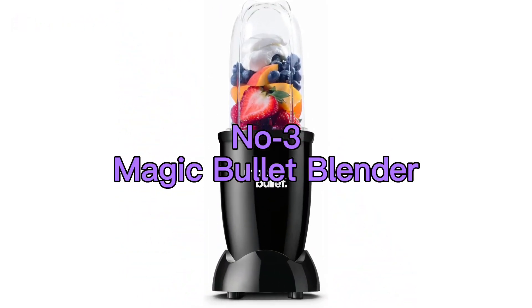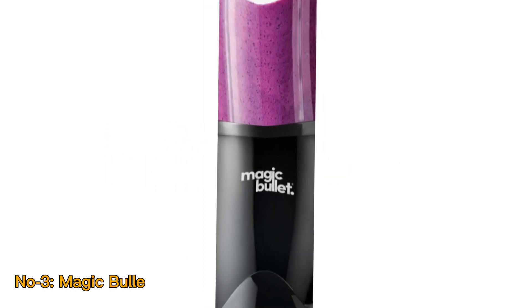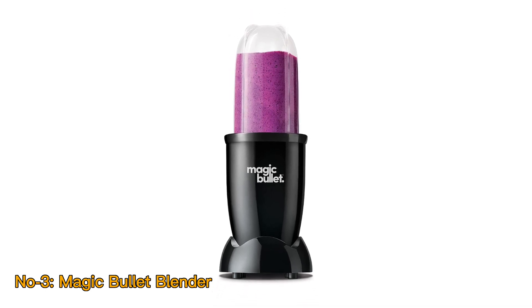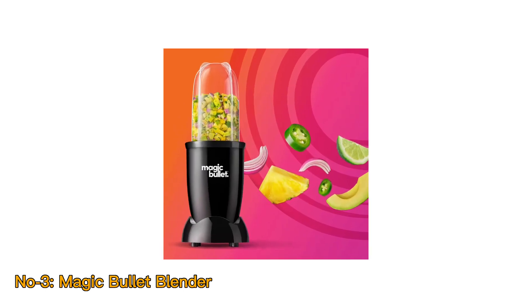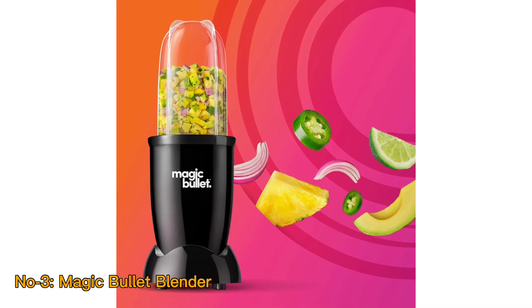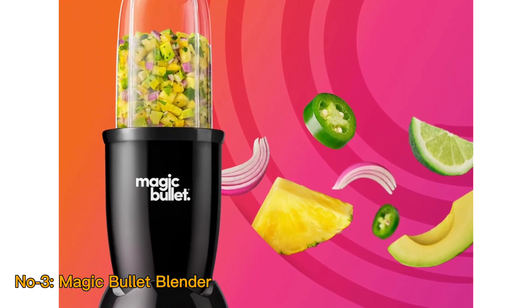Number 3: Magic Bullet Blender. The Magic Bullet Blender is a compact and versatile kitchen appliance that comes in a sleek silver finish and includes an 11-piece set. Despite its small size, it offers impressive blending capabilities. This blender is perfect for whipping up smoothies, shakes, and even chopping ingredients for recipes like salsa or guacamole.